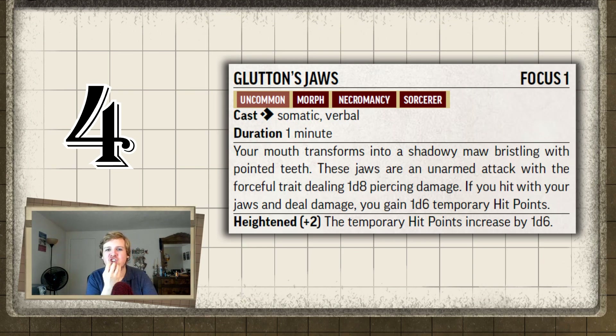For one action, you can transform your jaw into a horrible monstrosity of fangs and it lasts for one minute. You gain a jaw attack that deals 1d8 plus Strength, and when you hit, you get 1d6 temporary hit points that represent stealing life force — and these temp hit points do not have a duration. So if you hit and gain six temporary hit points, until you take a hit or combat ends, you have those six temp HP.